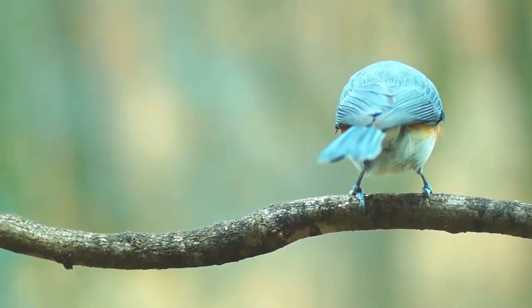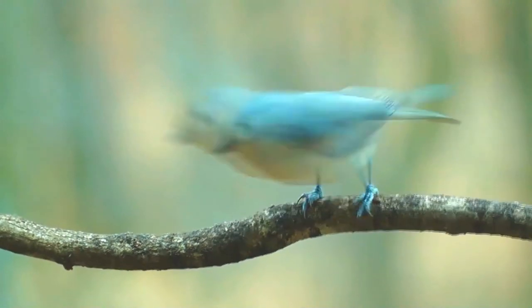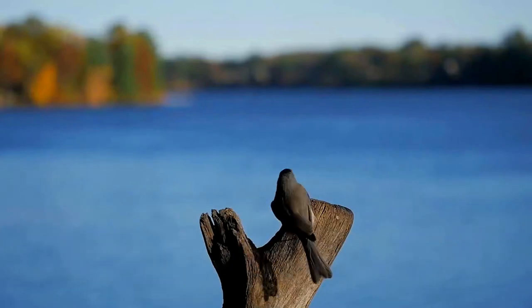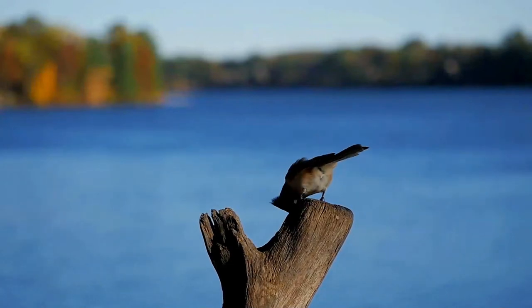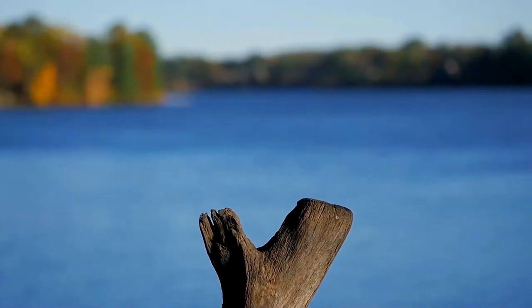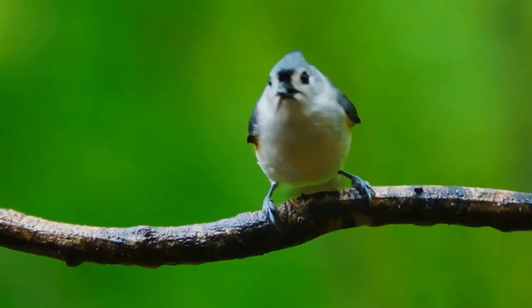The tufted titmouse gathers food from the ground and from tree branches. It eats berries, nuts, insects, small fruit, snails, and seeds. Caterpillars constitute a major part of its diet during the summer. Titmice will stash food for later use. The titmouse can demonstrate curiosity regarding humans, and sometimes will perch on a window ledge and seem to be peering into the house. It is a regular visitor around bird feeders.